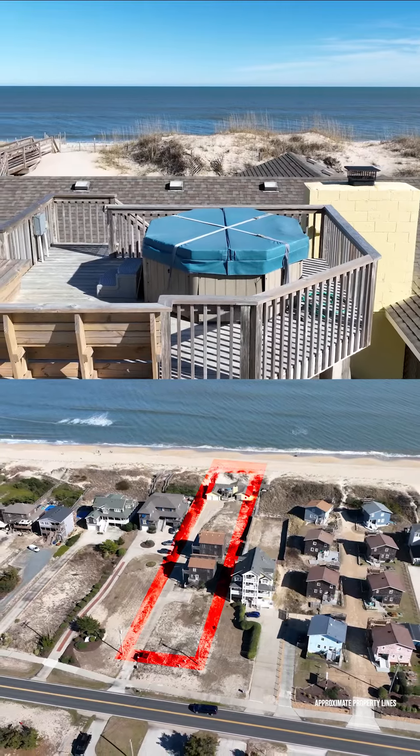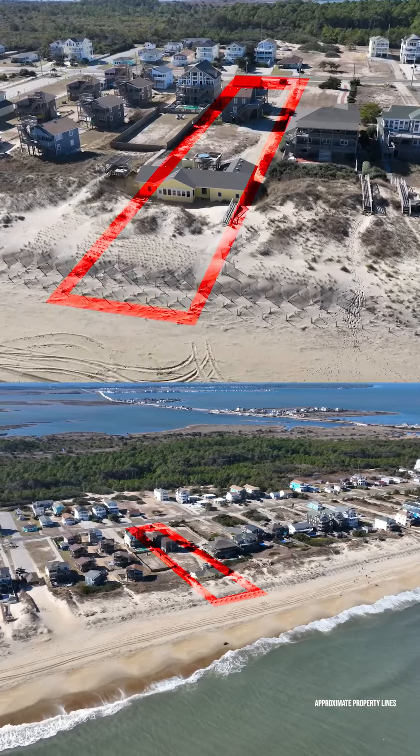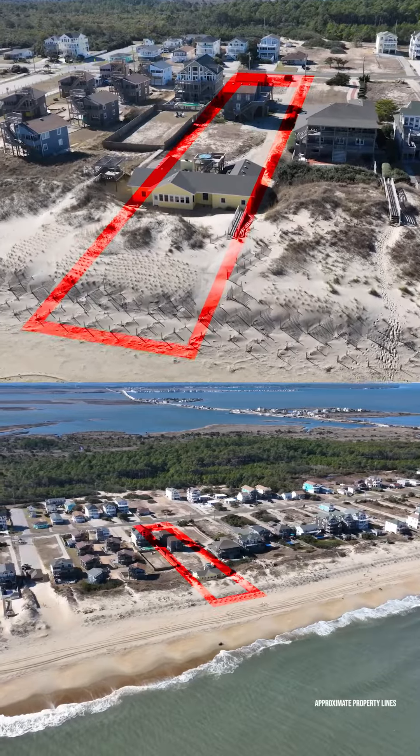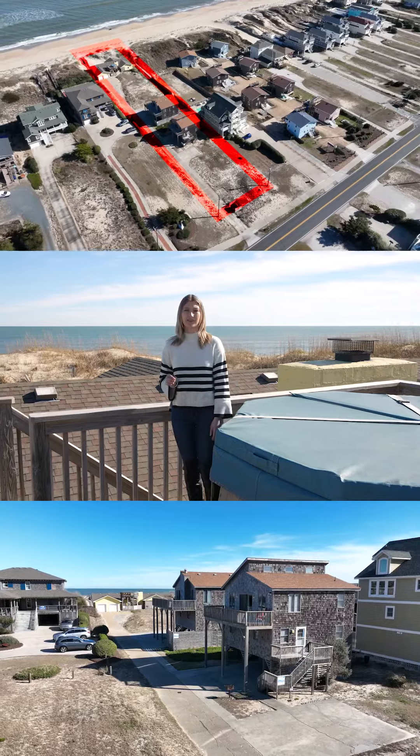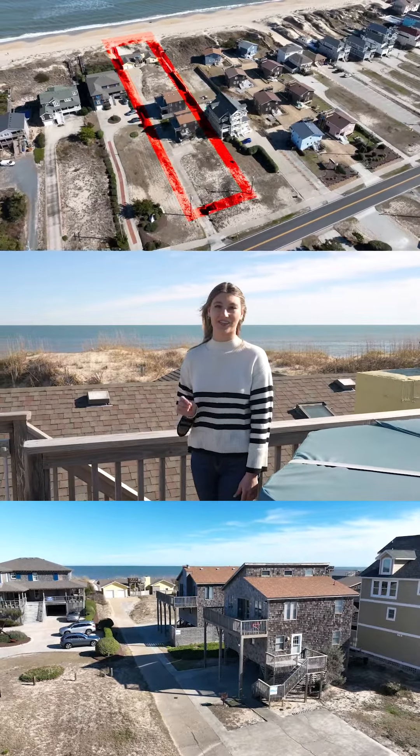This is more than a property — it's an opportunity to own a part of the Outer Banks, a canvas for your dreams in one of the most sought-after locations on the coast. Discover the potential of this oceanfront gem in South Nags Head. Give me a call today for your own private showing.